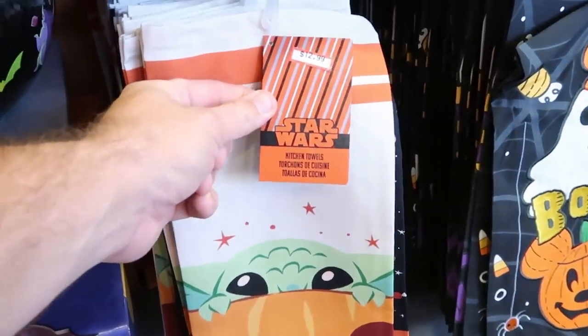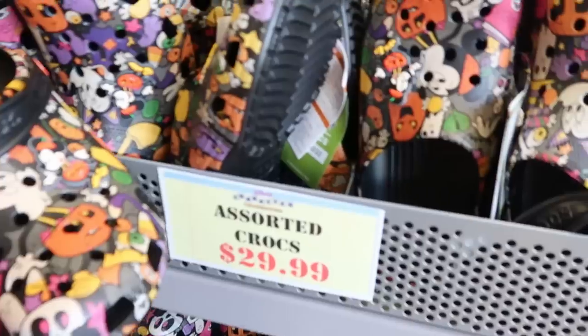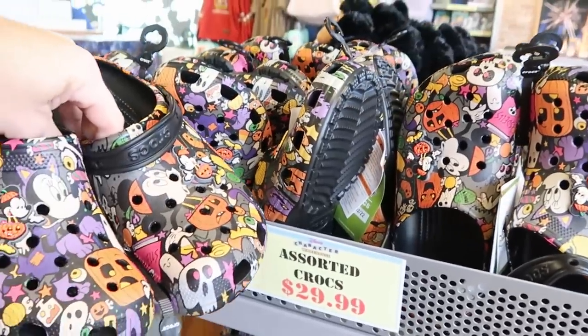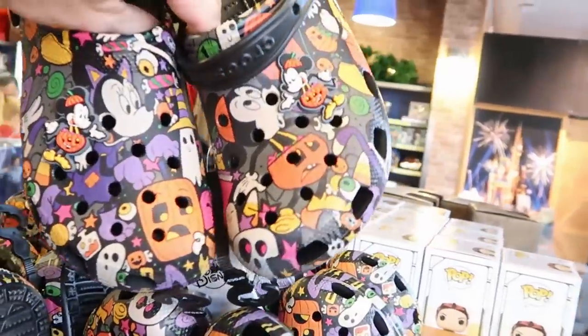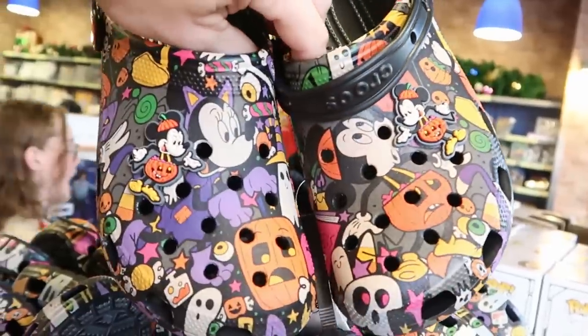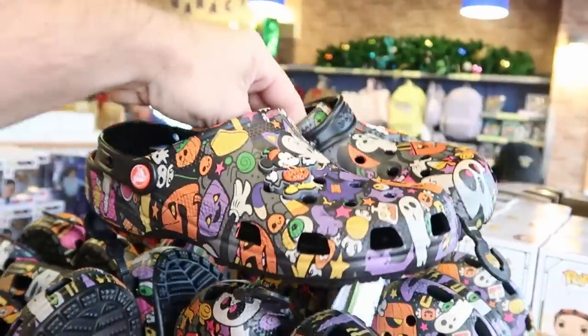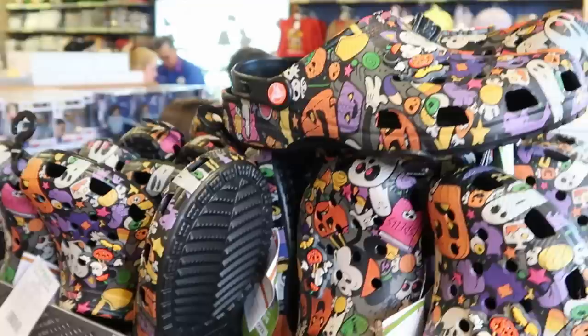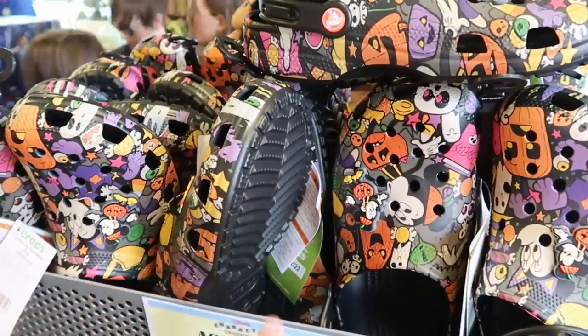They also have Star Wars kitchen towels in a two-pack set for $12.99, and from Halloween they have Halloween Crocs for $29.99 with Mickey Halloween costume jibbitz on both sides. They're amazing and a great price for Disney Crocs.